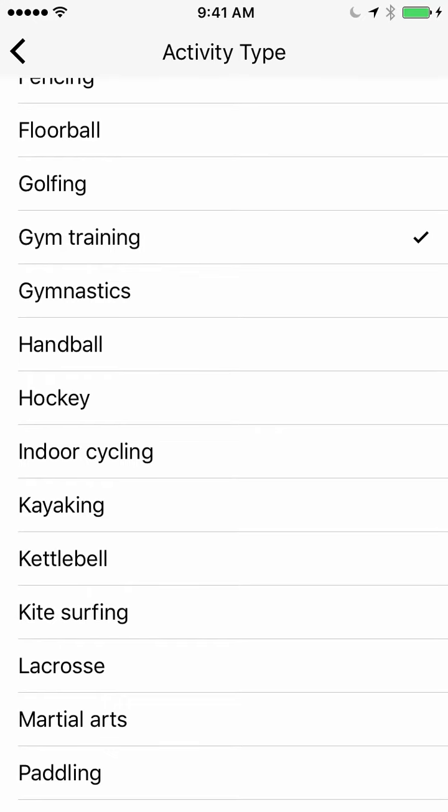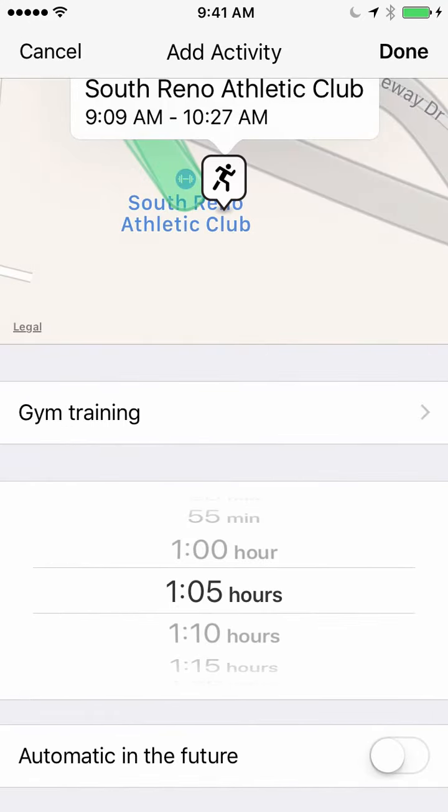That data would be shared with Apple Health as well, which is interesting once you've gone through these activities and mapped them for the future.